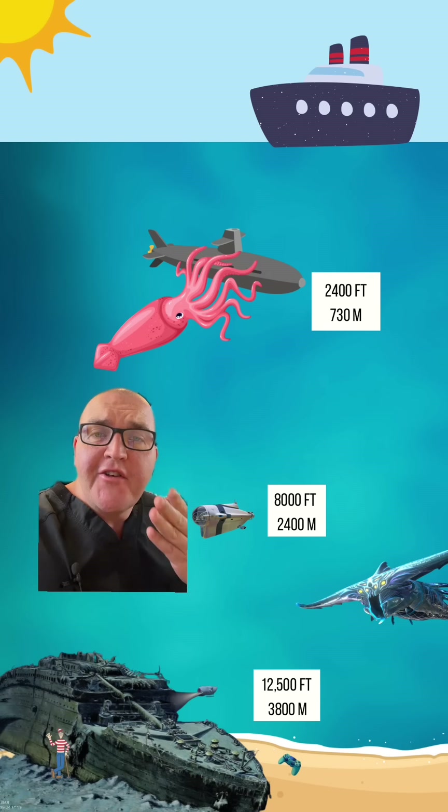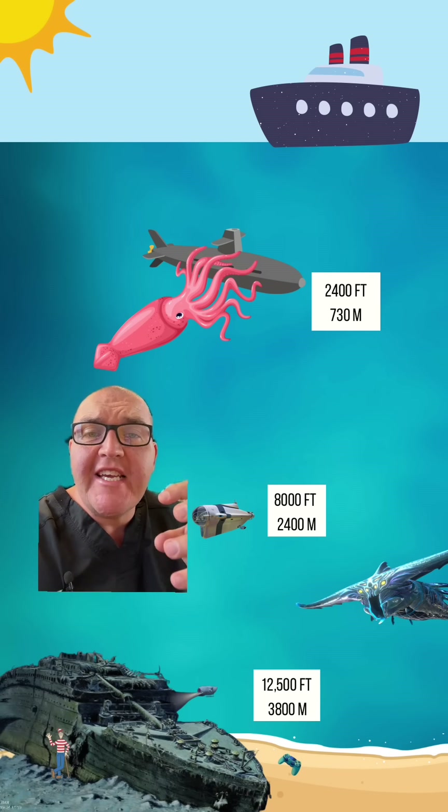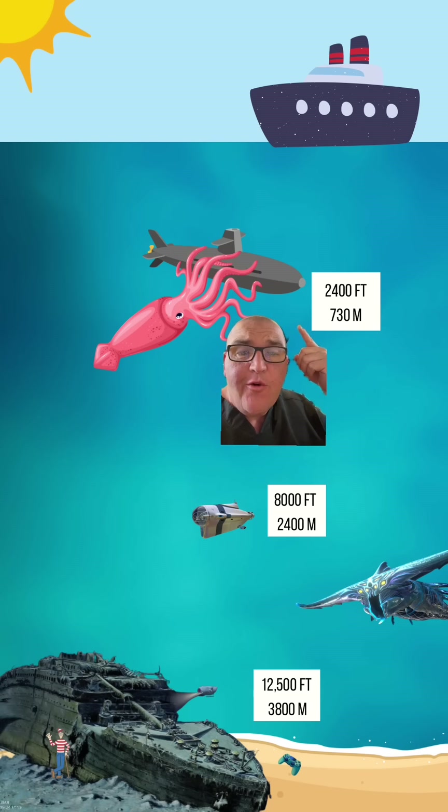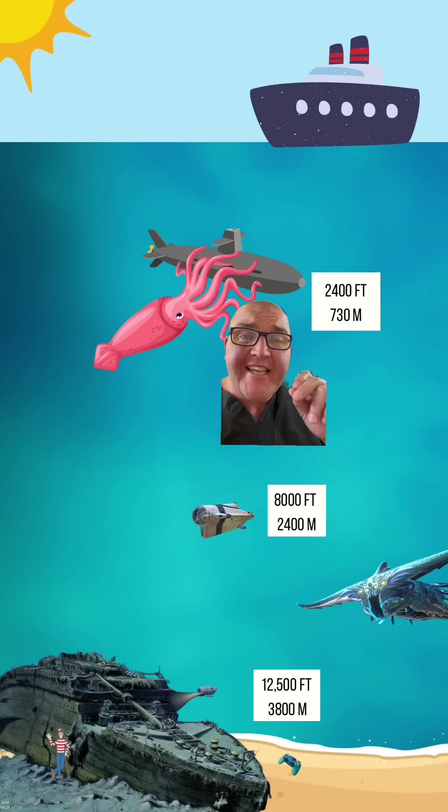What does that number mean in the sense of pressure? How much water is actually trying to squeeze that sub? As a side note, a military sub named the Thresher actually imploded at 2,400 feet back in 1963, and it killed 129 sailors.